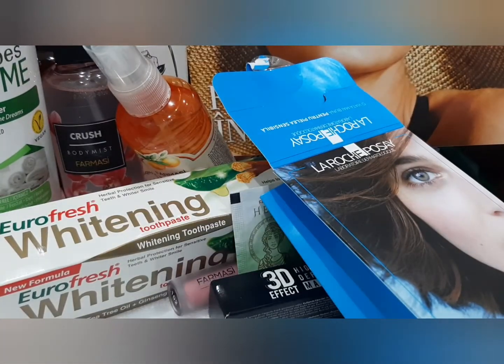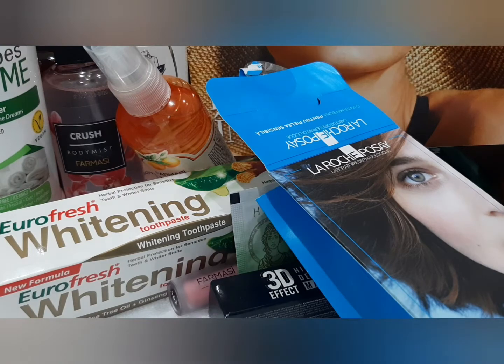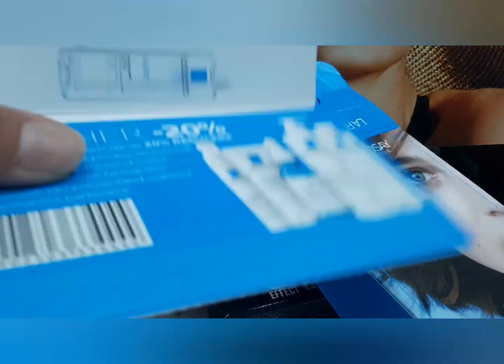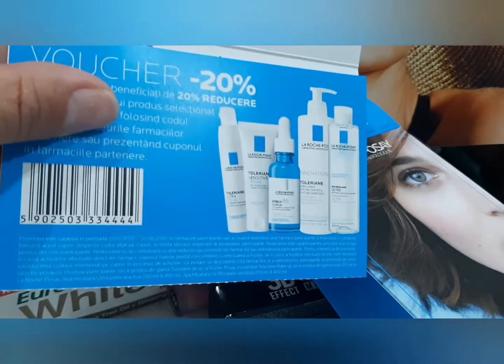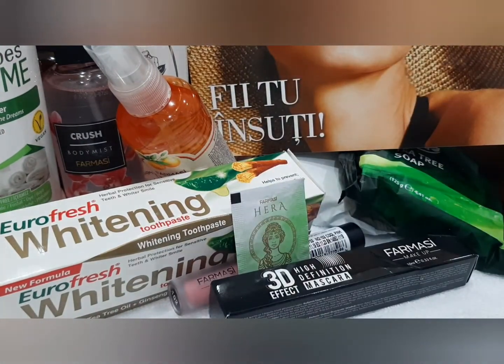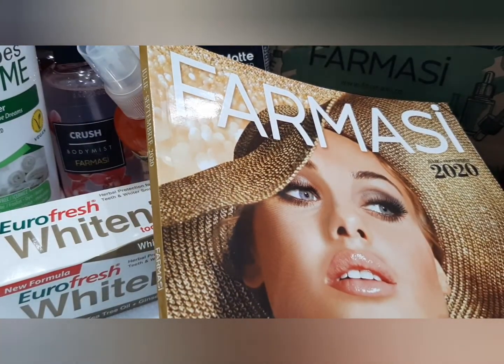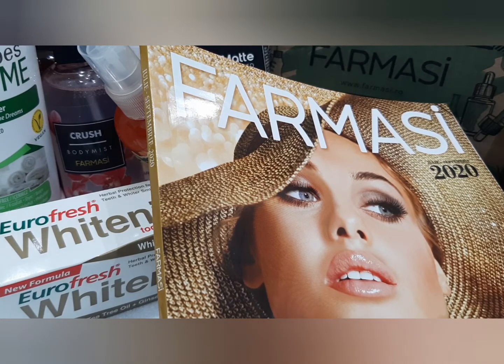Toate produsele de la Roche-Posay sunt testate dermatologic. Și dragii de ei mi-au dat și un cupon de reducere de 20% pentru următoarea achiziție de la ei. O să le testez și dacă sunt bune, îmi plac foarte mult produsele de la Roche-Posay.